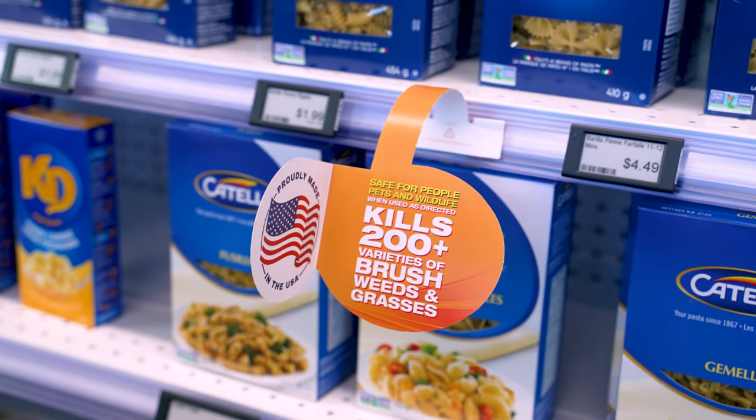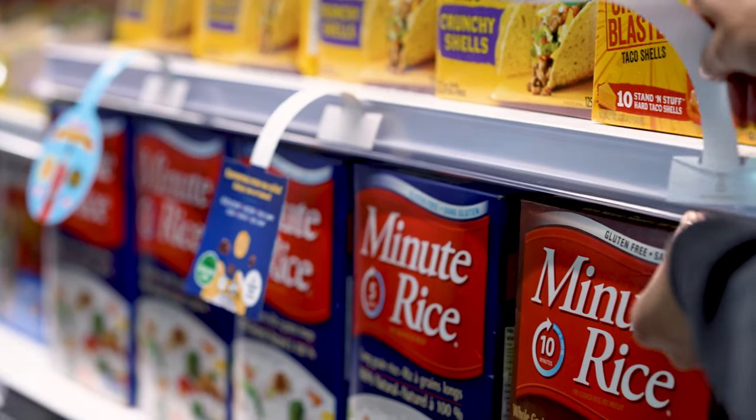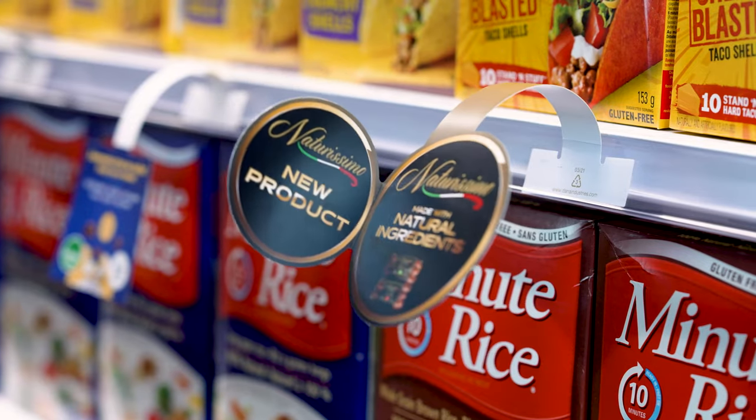Any shape and any size — wobblers and danglers are available in both clear and rigid white. Looking for a little extra zest? Choose a Dana Dimensional, a wobbler with an added flag, manufactured right here in Canada and only available at Dana Industries.